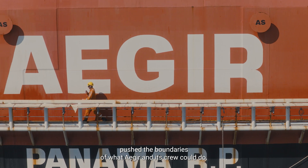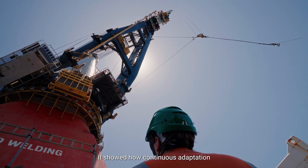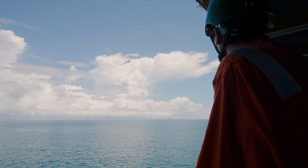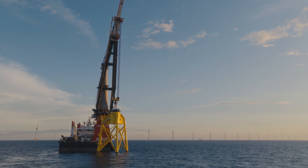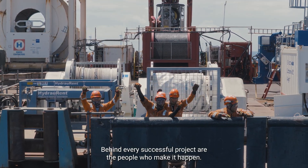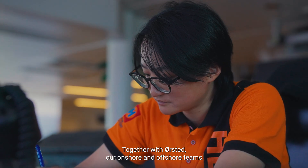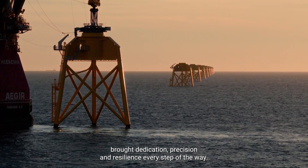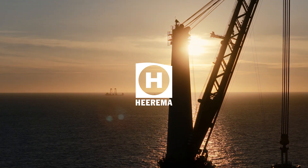Greater Changhua pushed the boundaries of what Aegir and its crew could do. It showed how continuous adaptation is key to powering the world more efficiently. The horizon keeps moving — so do the tools we use to reach it. Behind every successful project are the people who make it happen. Together with Orsted, our onshore and offshore teams brought dedication, precision and resilience every step of the way.